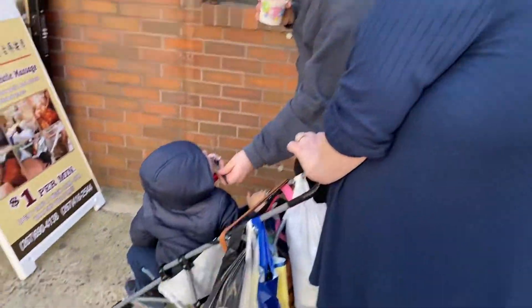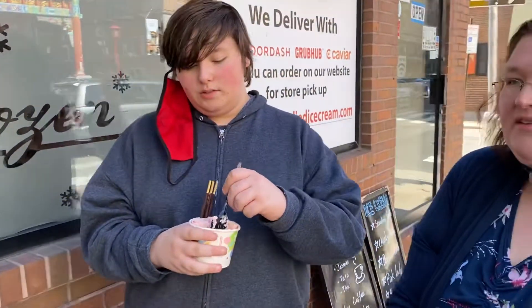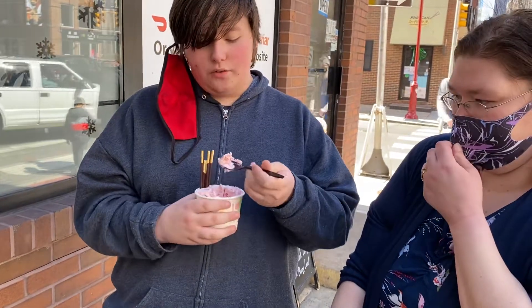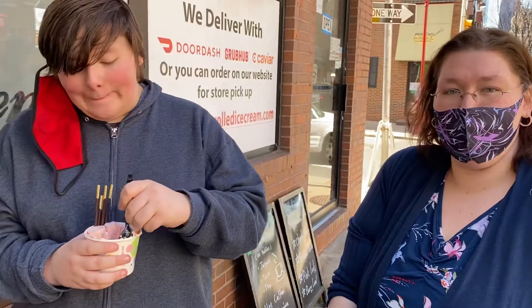Pretty cool little spot. Everybody seems to be enjoying it. Yeah, it was good. Neat treat. We'd never had it. I have never had this. I'd rather eat this over normal ice cream. Alright, any parting words? Like and subscribe. Bye!